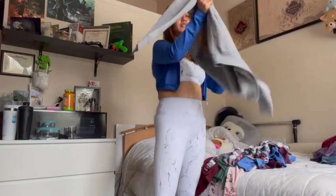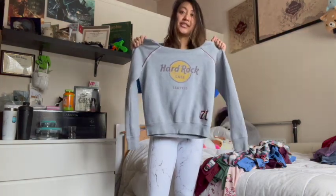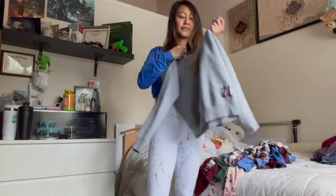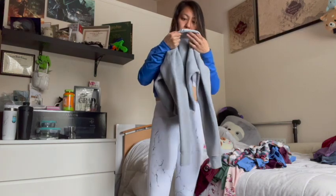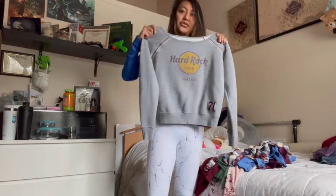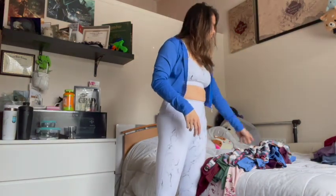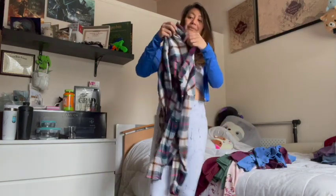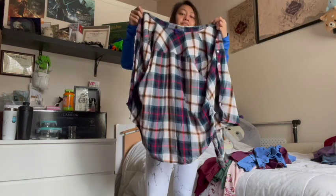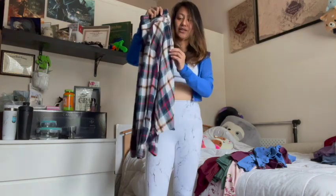This is a cute Hard Rock Cafe sweater that my family got me, but I unfortunately don't wear it. It's cute because it has a big scoop neck so you can wear it off the shoulder if you size up — it looks like a small. It's such a cute over-the-shoulder shirt, but I've only worn it maybe twice in the three years I've had it. And this flannel is super cute — I used to wear it all the time in the fall, but I haven't worn it last fall so I think I just need to move on.